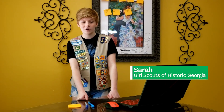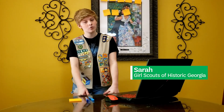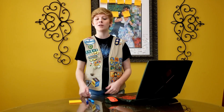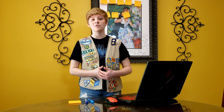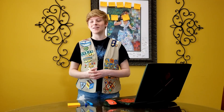Welcome to the Ambassador Cybersecurity Safeguards badge. My name is Sarah and I'm an Ambassador Girl Scout from the Girl Scouts of Historic Georgia Council. I'm super excited to be teaching you guys today from around the country and possibly around the world. I'm entering college as a freshman this fall and I'm going to be studying cybersecurity, so I'm really excited about this because this is kind of my thing.